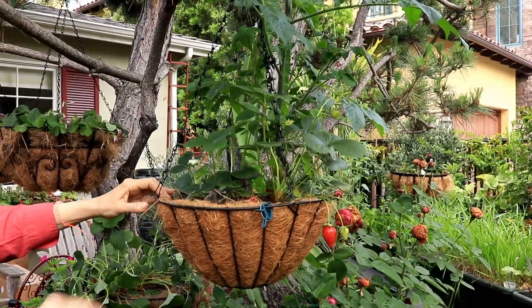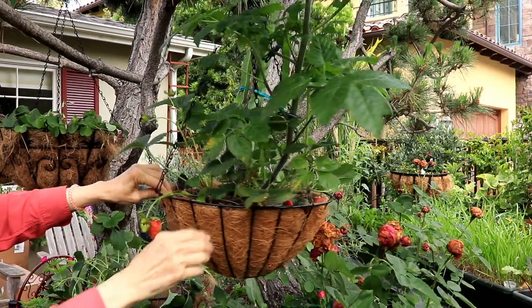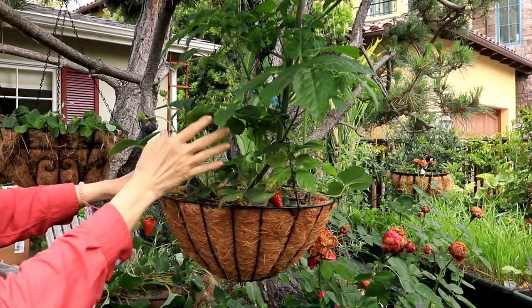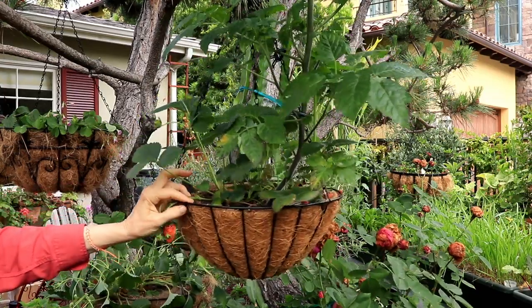Now look at this one strawberry pot. Notice anything weird? Look at this volunteer tomato — it has become a major plant.